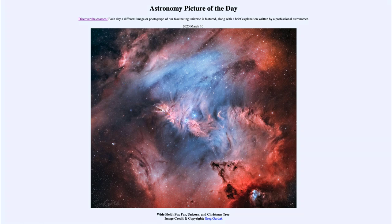That was our picture of the day for March the 10th of 2020, titled Wide Field, Fox Fur, Unicorn, and Christmas Tree. We'll be back again tomorrow for the next picture, previewed to be Extreme Boom. We'll see what that's about tomorrow. Until then, have a great day everyone, and I will see you in class.